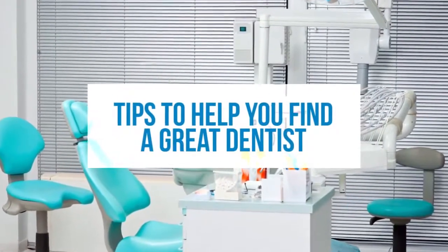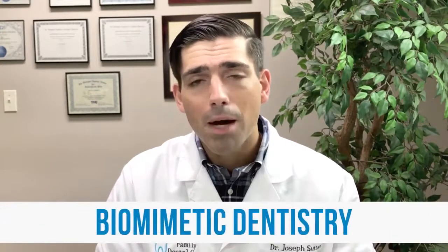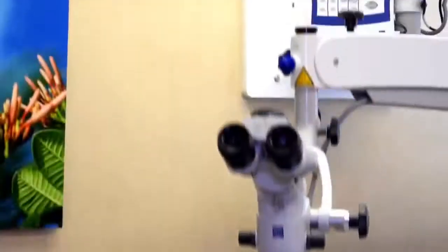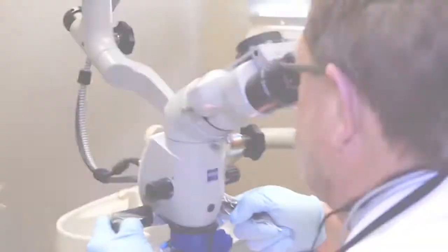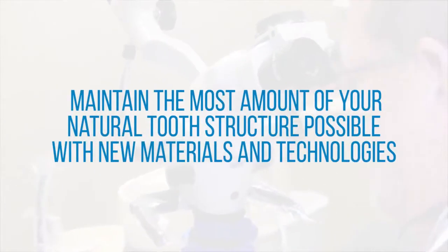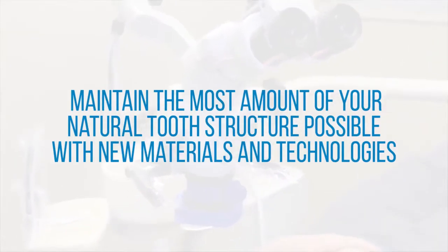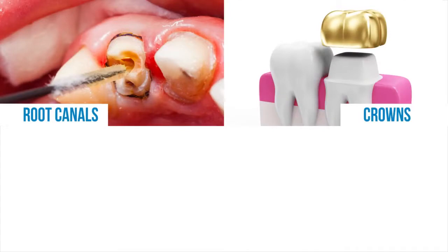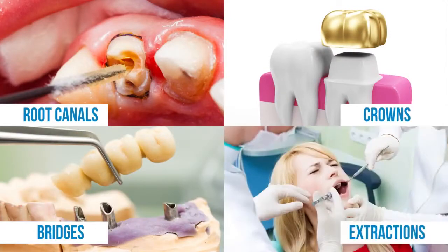First and foremost, you really need to understand a new form of dentistry that has emerged in the past decade: biomimetic dentistry, which is tooth-conserving dentistry. In a nutshell, this form of dentistry allows you to maintain the most amount of your natural tooth structure possible with new materials and technologies. This then allows you to avoid root canals, crowns, bridges, and eventually extractions.